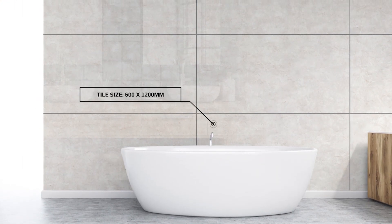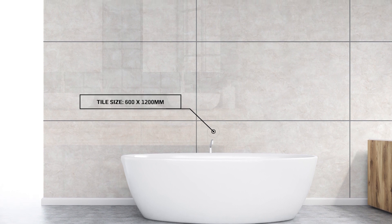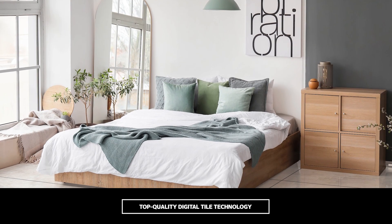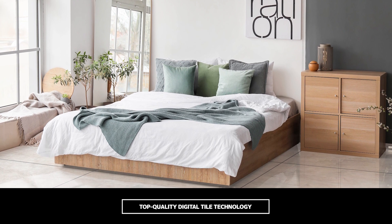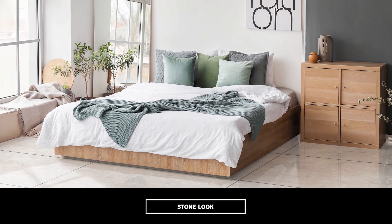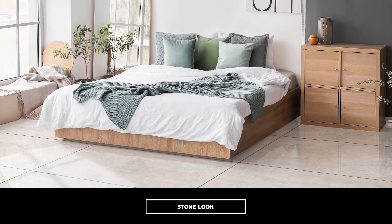This is Heston Cream, a glazed, polished porcelain tile that has the ability to make spaces look lighter and brighter. Offering a light-toned stone look with beautiful cloud-like variances, Heston Cream adds subtle movement to both floors and walls, thanks to top-quality digital tile technology that enables high-definition graphics and textures. The result is an aesthetically superior product that delivers an unbelievably authentic remastering of natural stone.